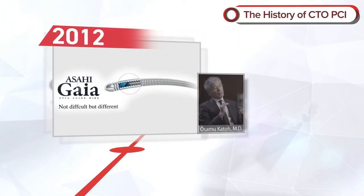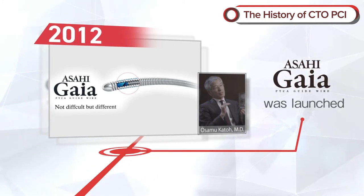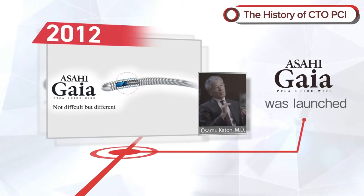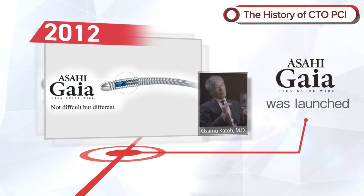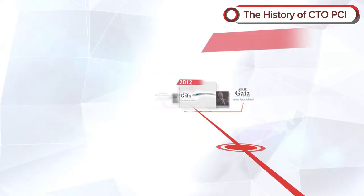In 2012, Gaia was launched. This guide wire was jointly developed with Dr. Osamu Kato to resolve the conflicting issues of higher tip load and tip flexibility.